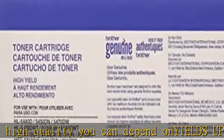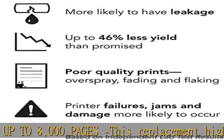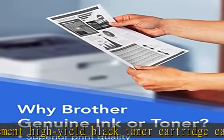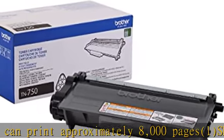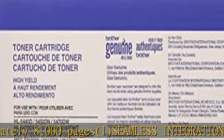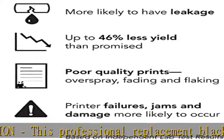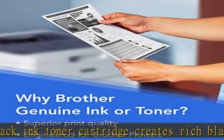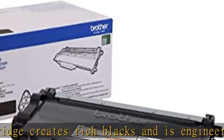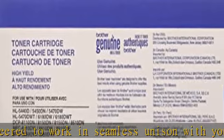Engineered to work in seamless unison with your Brother laser printer. Amazon Dash Replenishment: upon activation with your Dash-eligible Brother printer, TN-750 replacement cartridges can be automatically ordered through Amazon Dash Replenishment and sent directly to your door. For use with Brother laser printers and all-in-ones: DCP-8110DN, DCP-8150DN, DCP-8155DN, HL-5440D, HL-5450DN, HL-5470DW, HL-6180DW.